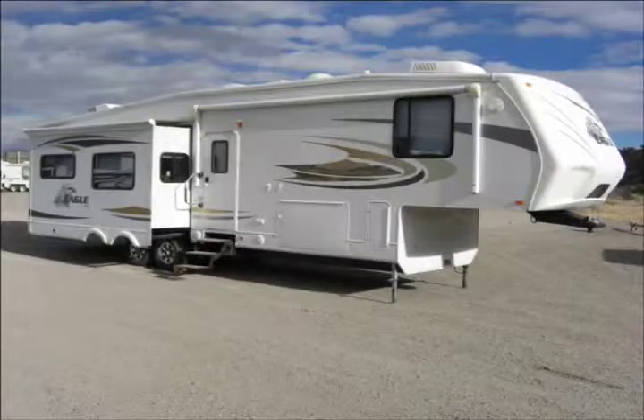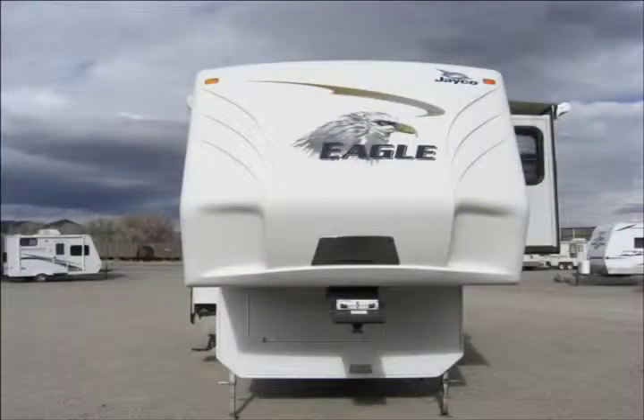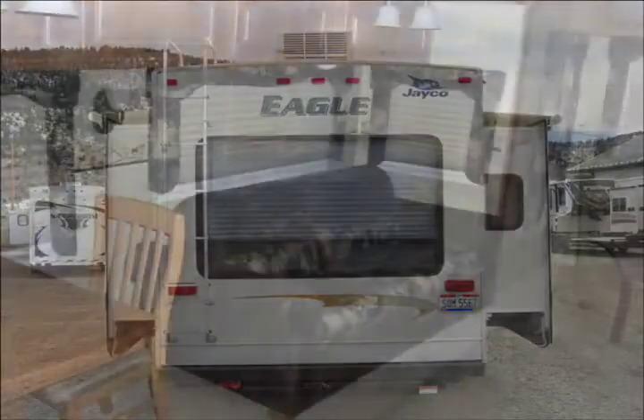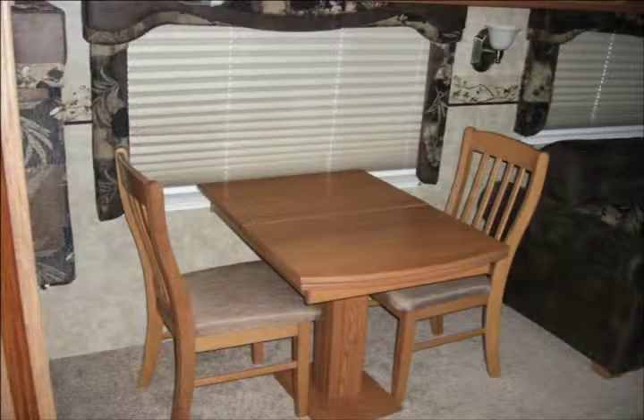Hi everyone, in this video we wanted to show you a 2009 Jayco Eagle 351 RLSA fifth wheel camper that we currently have in our inventory. If you have been into RV camping for a while, you know that Jayco RV has a reputation for building really reliable trailers.